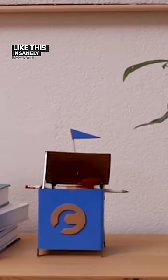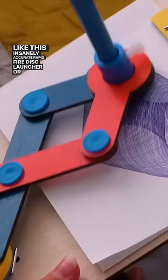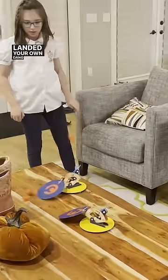Like this insanely accurate rapid-fire disc launcher, or this linkage-powered drawing machine, or this Rube Goldberg-style catapult launcher that will leave you feeling like you just landed your own dang egg from space.